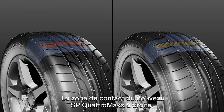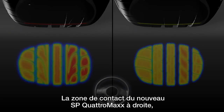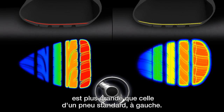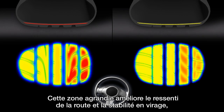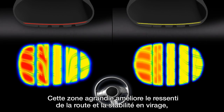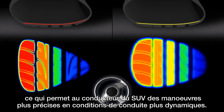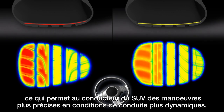Compared to a standard tire on the left, the road contact patch on the new SP Quattro Max is significantly bigger. This results in drastic improvements in terms of road feedback and cornering stability, enabling SUV drivers to execute sharp maneuvers under heavy handling conditions.